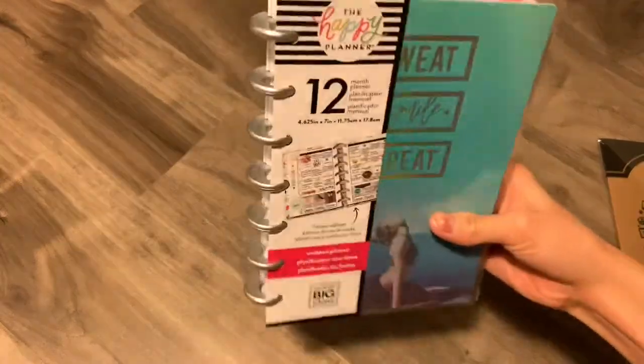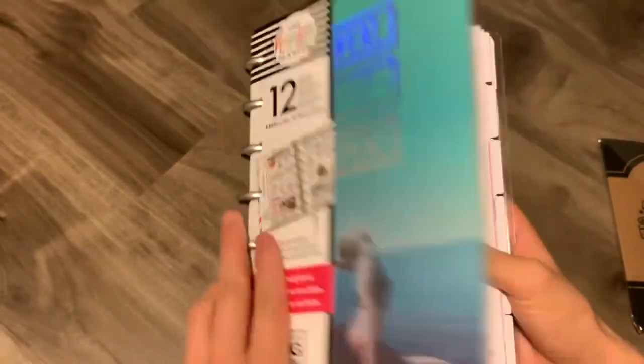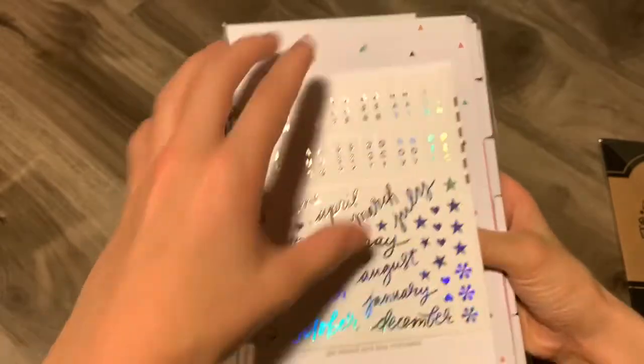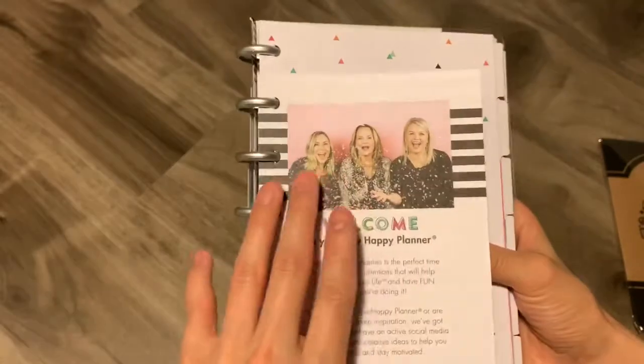Super cheap. And by the way, this is like the mini fitness planner. I like it because it's undated, so you can start this whenever and finish whenever. I was also supposed to grab extender discs because my personal planner was starting to get a little full, but I completely forgot.